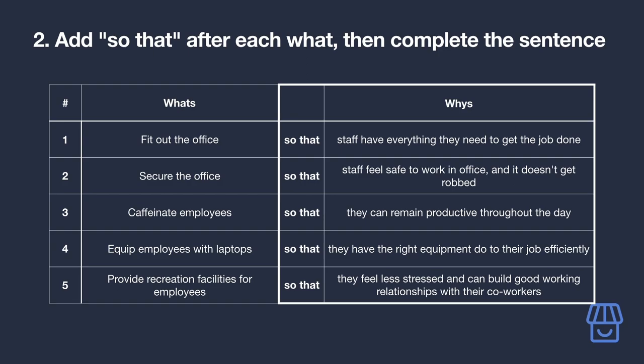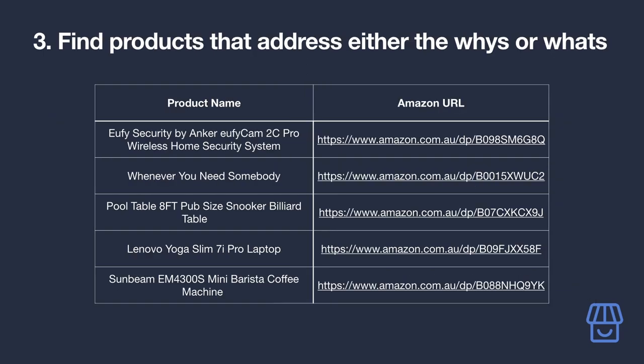In other words, by achieving the 'what,' what is the 'why' being satisfied? This prompt helps you link people's needs to the reasons why they need to do them, which will be particularly helpful when making content about your affiliate products — so you can more effectively frame how the product addresses your audience's 'why.' From the table you've built, research products that can help address those 'whats' and start putting together a list.